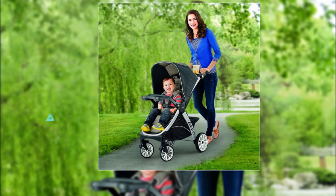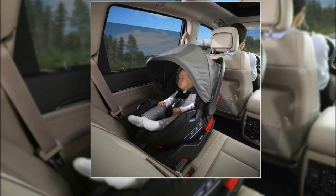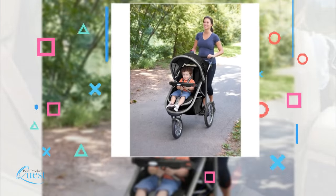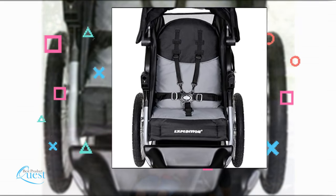Sometimes it can be difficult to do the best for the child in your care, especially when you're looking for the right car seat or stroller. We've done the research while considering quality, features, and value when narrowing down the best choices possible. Here's our list of the top five best baby strollers with car seats.